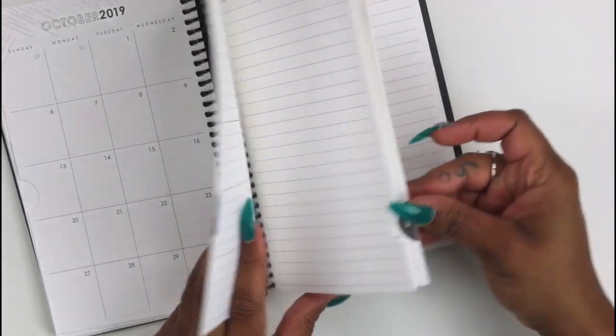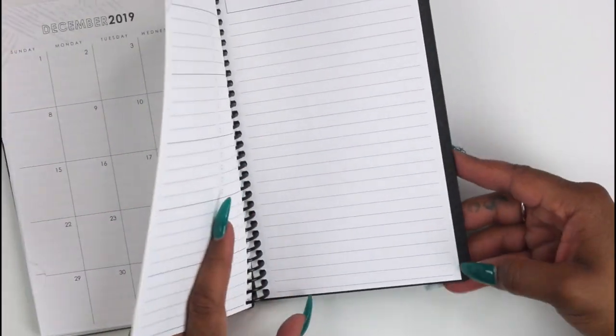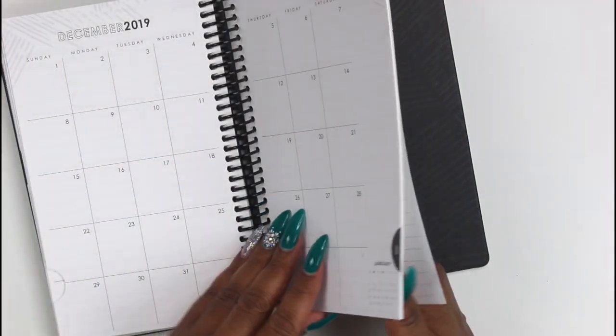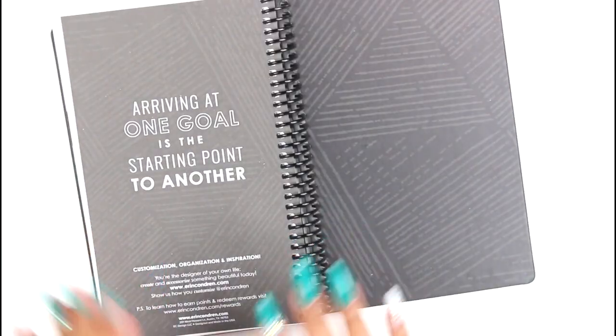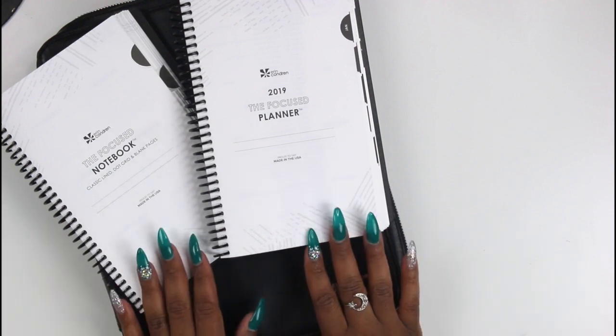This goes from January to December. In the back after December there are notes pages, so you don't get any additional notes beyond that. But you get your full month coverage. And you get that same saying on the back: 'Arriving at one goal is the starting point to another.' I just think that is so amazing.